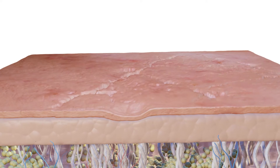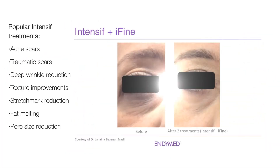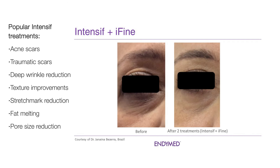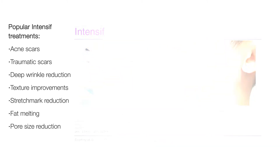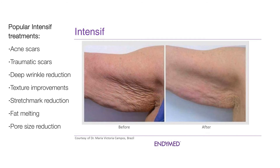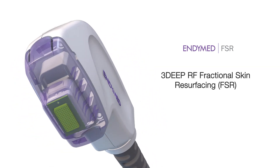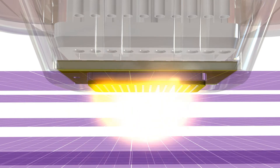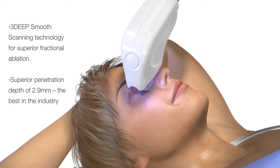Fractional ablation with 3D deep heating for superior results. FSR treatments by Endymed with unique 3D smooth scanning technology combine superior fractional ablation with 3D RF volumetric heating for optimal skin resurfacing and rejuvenation results.